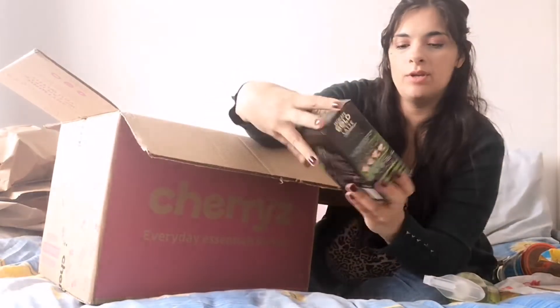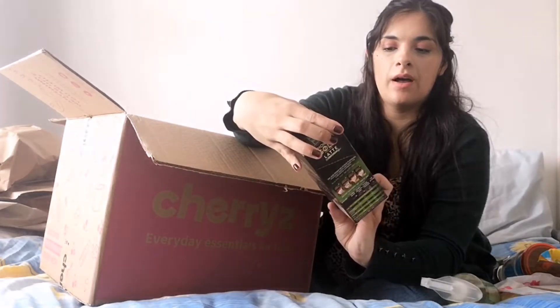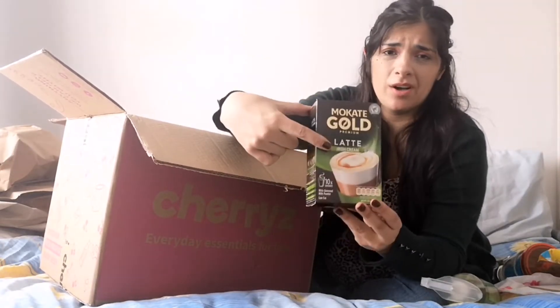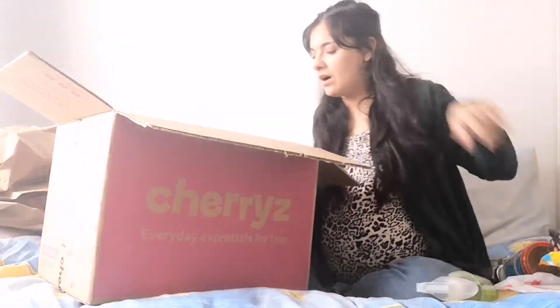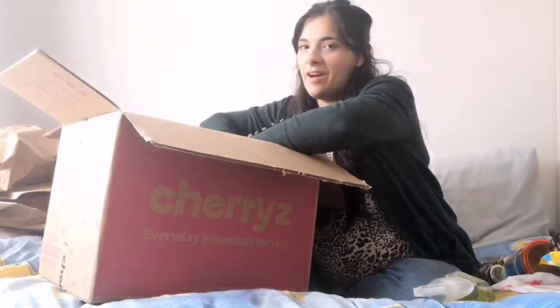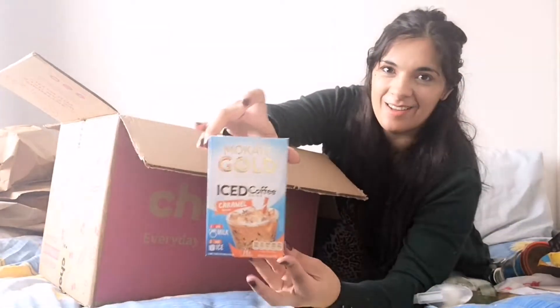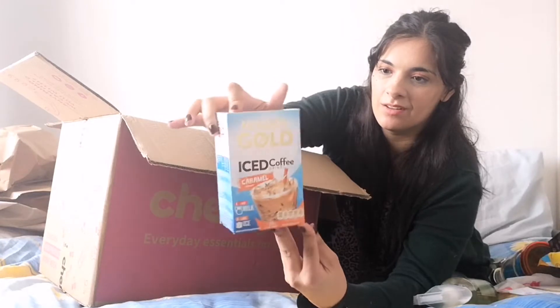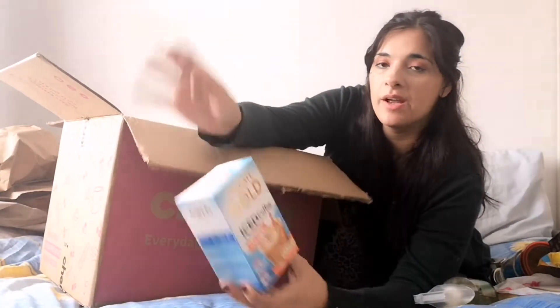Next we have this box of Irish cream lattes — you get 10 sachets in there. I bought this for my dad because he likes this flavour. Me and my dad are just obsessed with flavoured coffees. I think it was a pound or £1.30. I also got myself some iced coffee — caramel iced coffee sachets. There are eight in here — you put the powder in, put the milk in, add some ice, and you've got a really nice iced coffee. They'll look great in my glass mug.